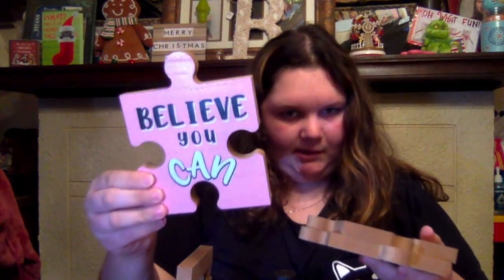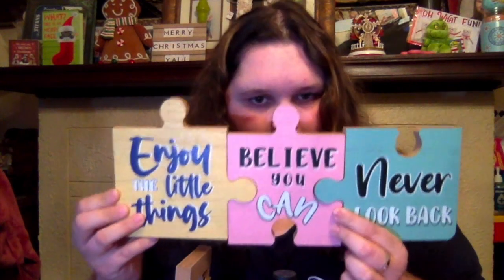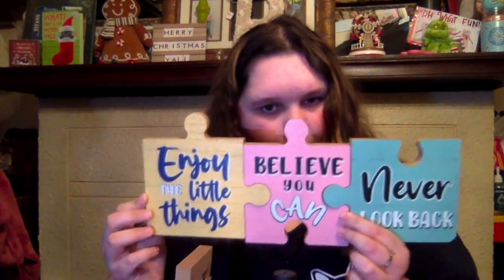Then the last three things — I got these puzzle pieces, they go together. I got 'Believe You Can,' 'Never Look Back,' and 'Enjoy the Little Things.' I was literally in the store fitting them together, and they really do go together. Such cute decor — I thought this was adorable, so I got these. And that is everything I got on this week's Dollar Tree run.